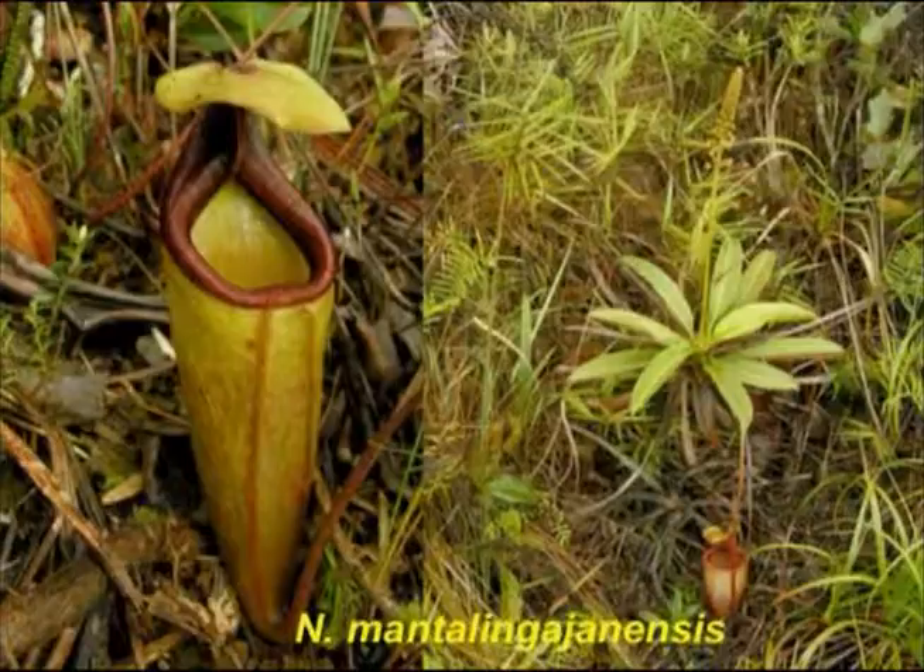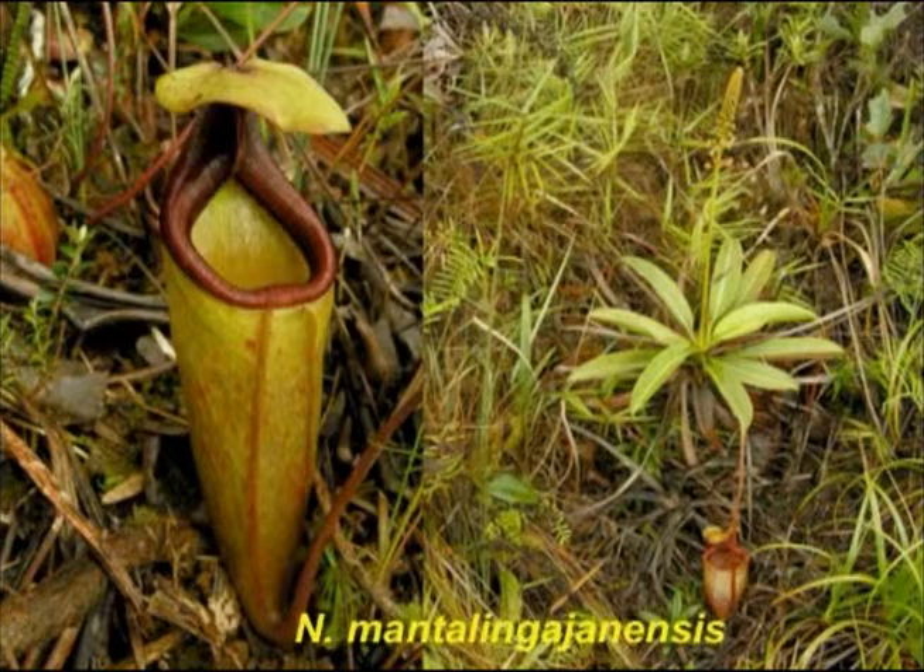This is another recent discovery, named by my good friends Andreas Westerberg and Joachim Nertz. It grows on the tallest mountain on Palawan, Mantelingahan — a spectacular plant adapted to very highland environments, much smaller than the other Palawan species but very beautiful. The pitchers have a very distinctive forked peristome with large inward-pointing spikes just beneath the lid. In my opinion it has similarity to Nepenthes villosa on Mount Kinabalu, though other characteristics suggest other relationships.